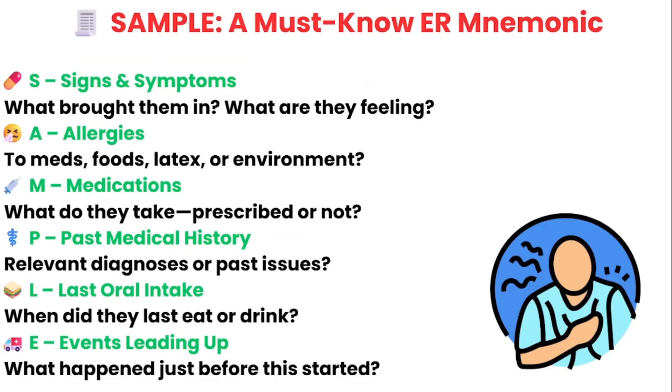The SAMPLE mnemonic is one of the most important tools for any ER nurse, especially when things get chaotic. It gives you a simple structure to fall back on so you don't miss something essential during triage, during handoff, or even just on your initial assessment. Let's break it down.